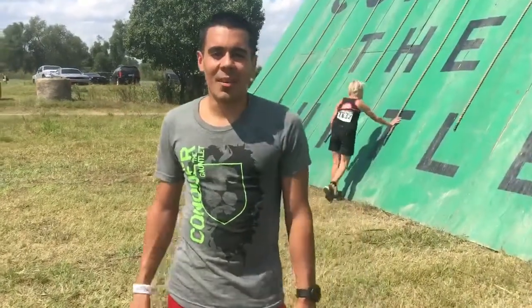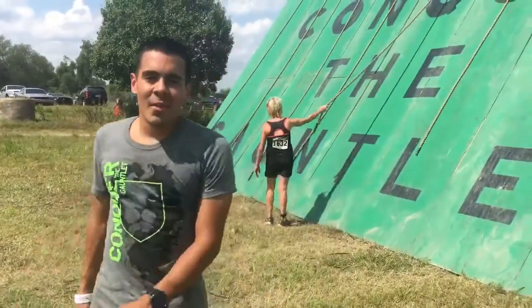Hey guys, Jay Fuller is at Conquer the Gauntlet Little Rock. We're here at Continental Divide, one of the biggest walls here.